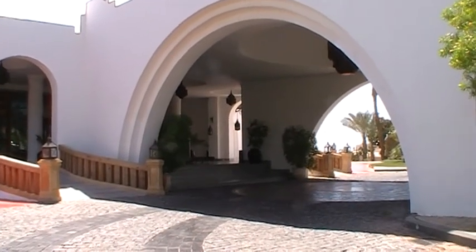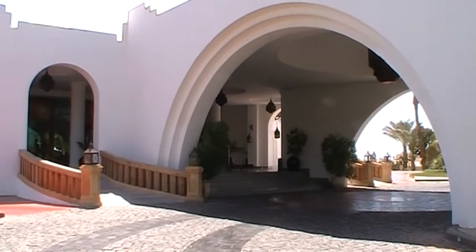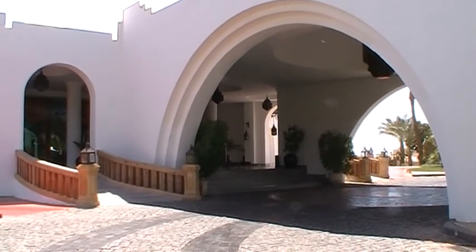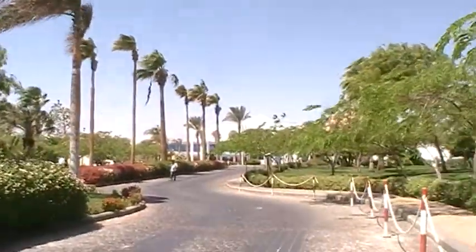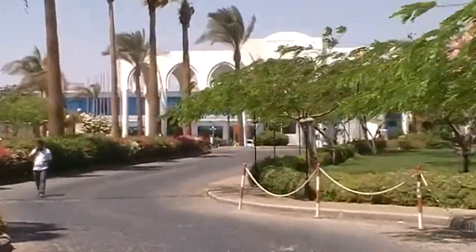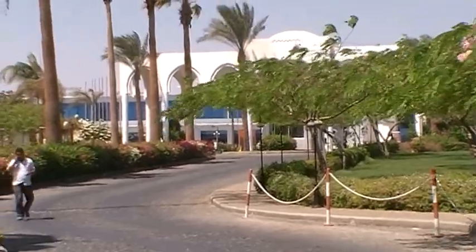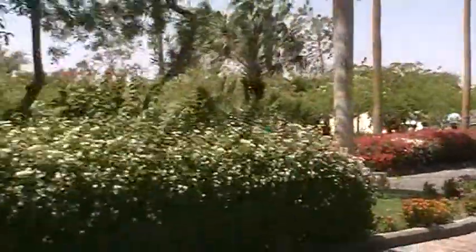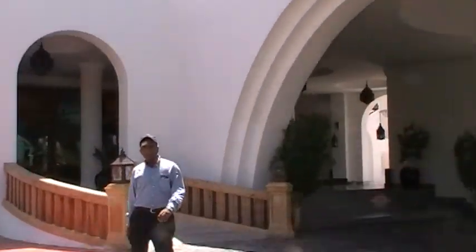Here we are just outside the entrance of the fabulous Savoy Hotel in Sharm El Sheikh's Soho Square. To get to this entrance you would have had to come down this driveway here, which if you come down at night is spectacularly illuminated. I've already walked down there so that you don't have to. Now let's go into the hotel and have a look around.